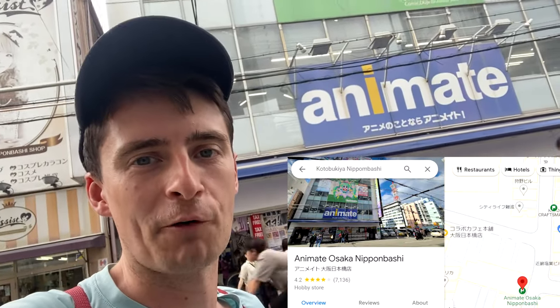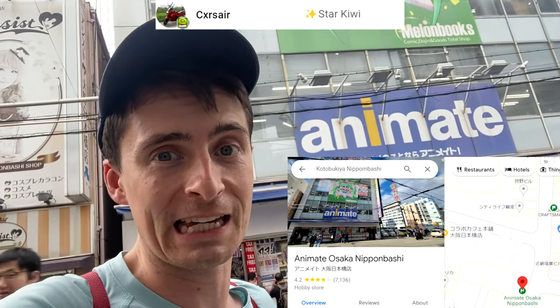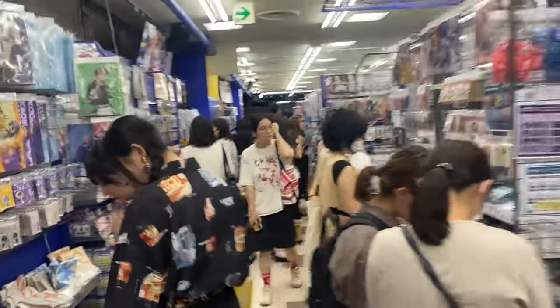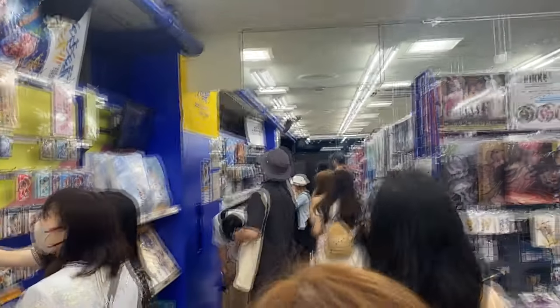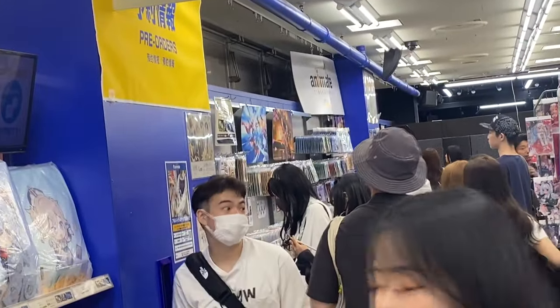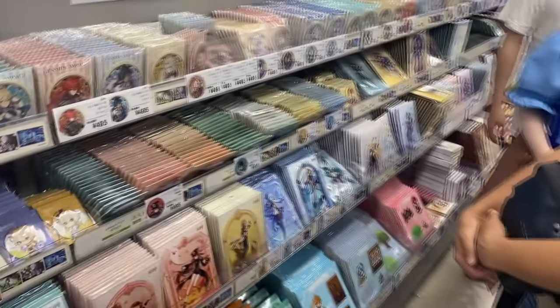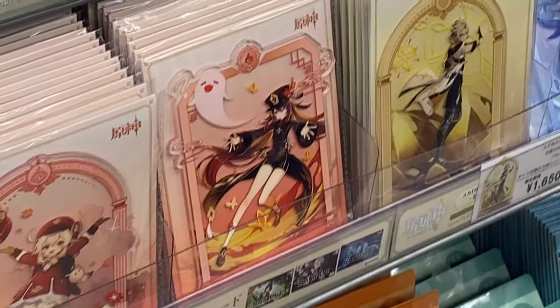I went into Animate for a moment because Corsier, my star Kiwi member, wanted me to pick up some goods for him. It's so busy I can't film here. I was looking for some Genshin stuff for Corsier — he was after Eula and Hu Tao goods. I saw an acrylic stand of Hu Tao, which I snatched up, and also a metallic key ring of Eula, which is really, really cool.